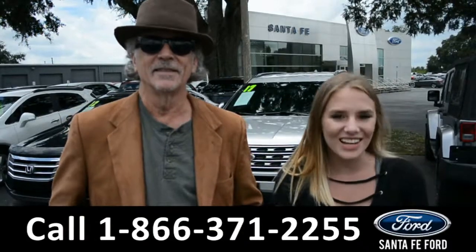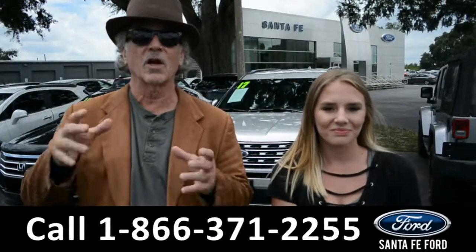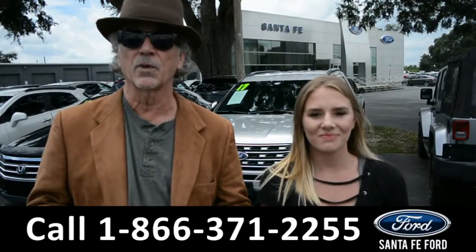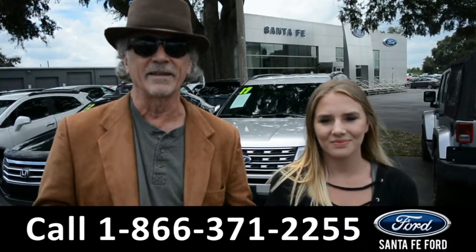Hey, this is Randy, and this is Kelsey. SantafeFord.com, where we have a huge inventory of vehicles. We're talking hundreds and hundreds of vehicles, all at I-75 exit number 399. Now I want you to stay tuned — we're going to take a closer look at one of these right now.